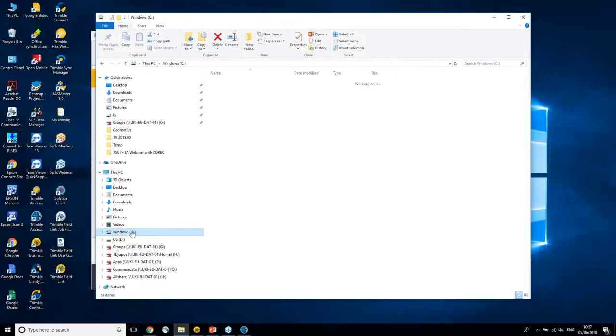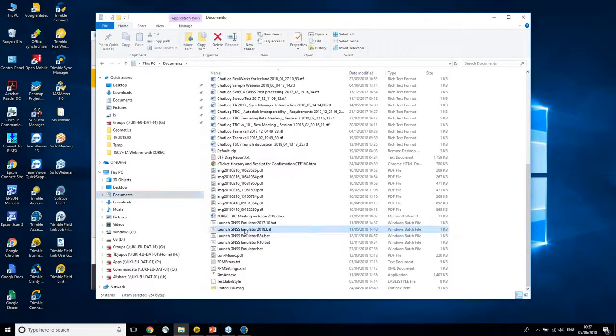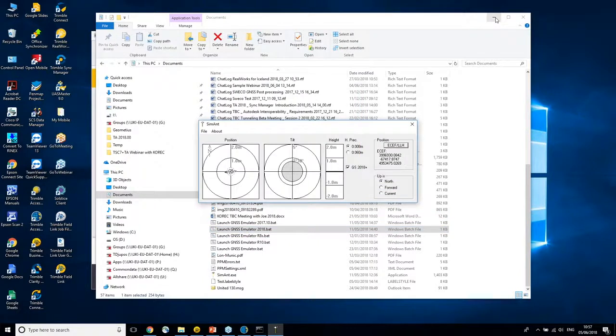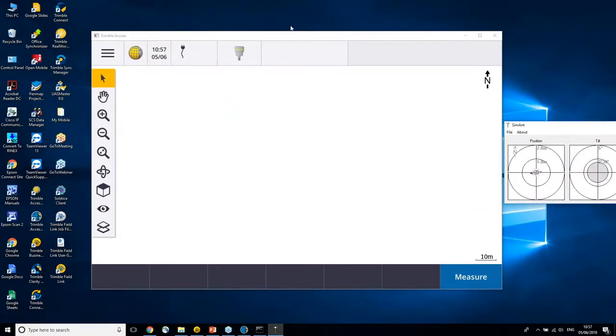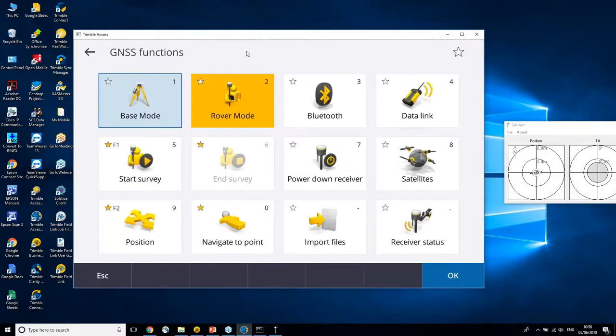I'll start an emulator here so we can see how it looks when connected. It will take a little bit for that to connect — the same as you would normally connect to any receiver. Now we're connected, and you can see at the top where information now sits — it used to be on the right side but has moved up. Similar to before, you can click on it and it will take you straight to the GNSS function menu.